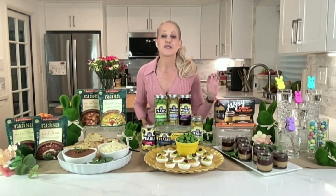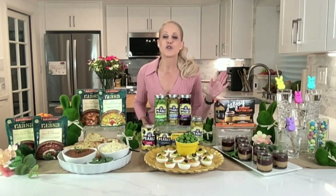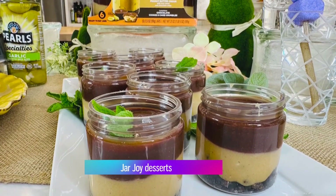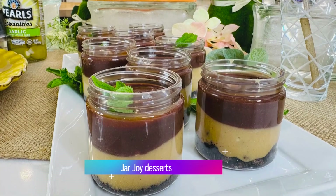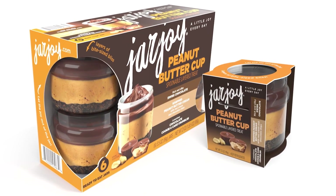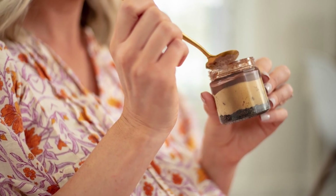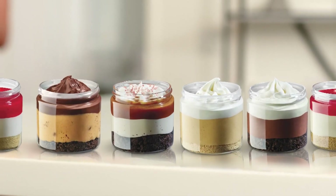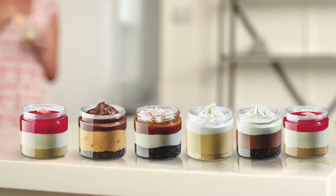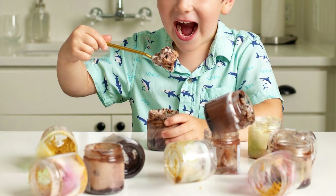And let's not forget about dessert. These are my new favorite spoonable dessert treats. It's called Jar Joy — a unique, premium-quality, multi-layered dessert that comes in a jar. There are so many delicious flavors: I love the peanut butter cup. Try the raspberry cheesecake, the salted caramel brownie, and the Mississippi mud pie. Each jar of joy is just the right portion size and contains premium ingredients.